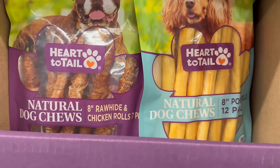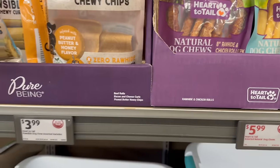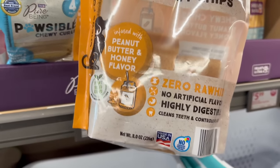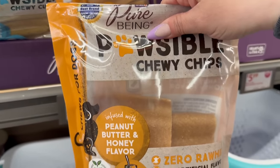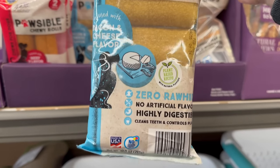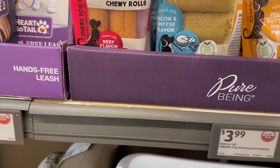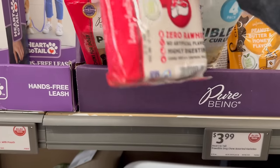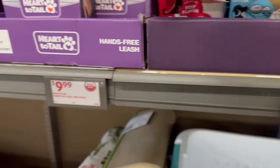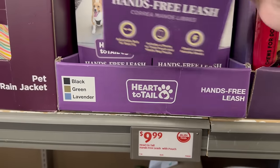Dog chews are $5.99 — eight-inch rod high chicken rolls and pork rolls in a 12-pack. Some are going for $3.99 — peanut butter and honey flavor in an eight-ounce bag. Then there's bacon and cheese flavor — that's the kind my dog likes — and beef flavor as well. Really awesome selection.